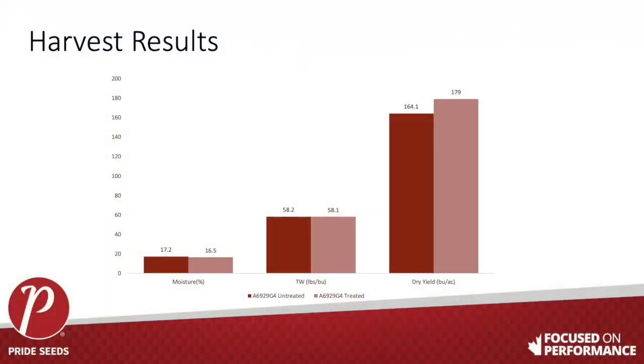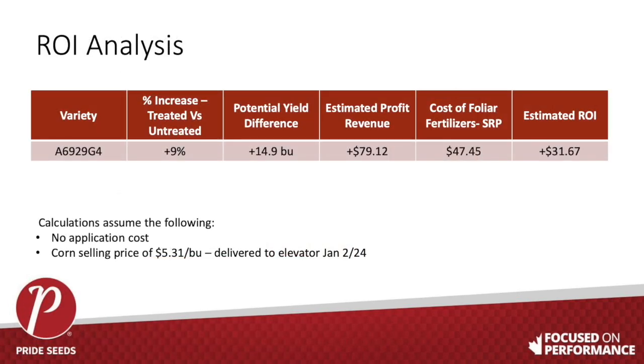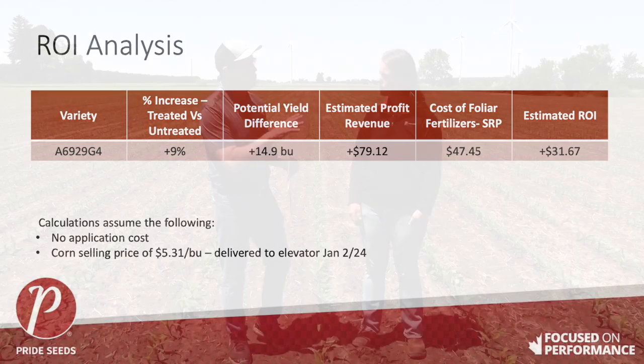From a yield and ROI perspective, we saw a yield increase — that's the end of the game, that's what we want to see. We got almost 14 bushels across 0.03 of an acre. When you factor in the cost of the foliar applications, you end up with about a $31 net increase. And that's just from nutrients — no fungicide was included.